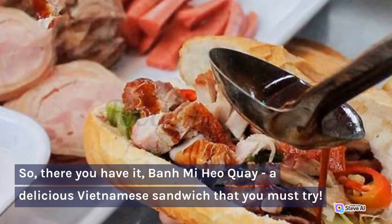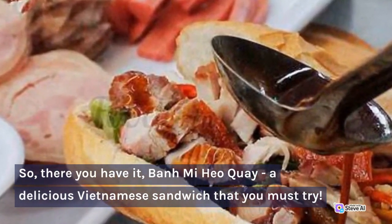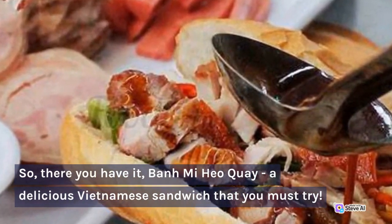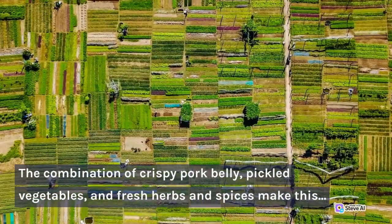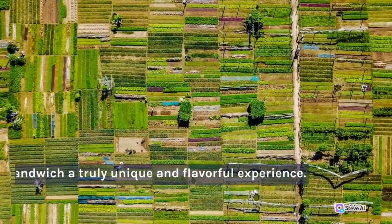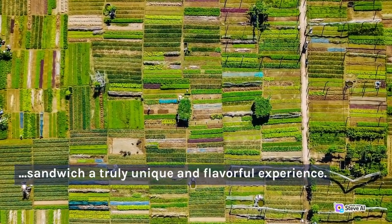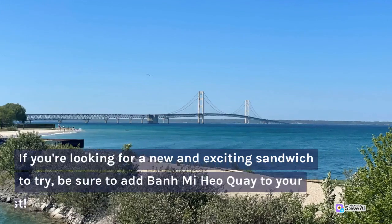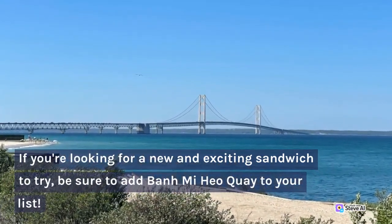So there you have it, Banh Mi Hyo Ki, a delicious Vietnamese sandwich that you must try. The combination of crispy pork belly, pickled vegetables, and fresh herbs and spices make this sandwich a truly unique and flavorful experience. If you're looking for a new and exciting sandwich to try, be sure to add Banh Mi Hyo Ki to your list.